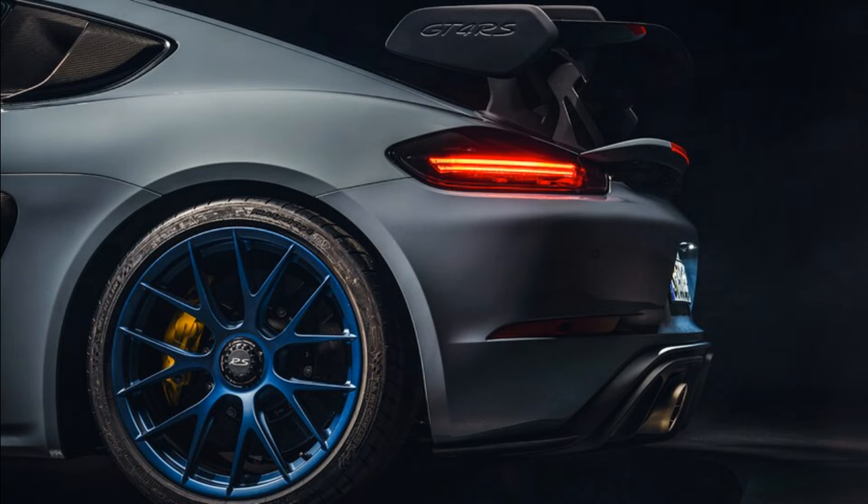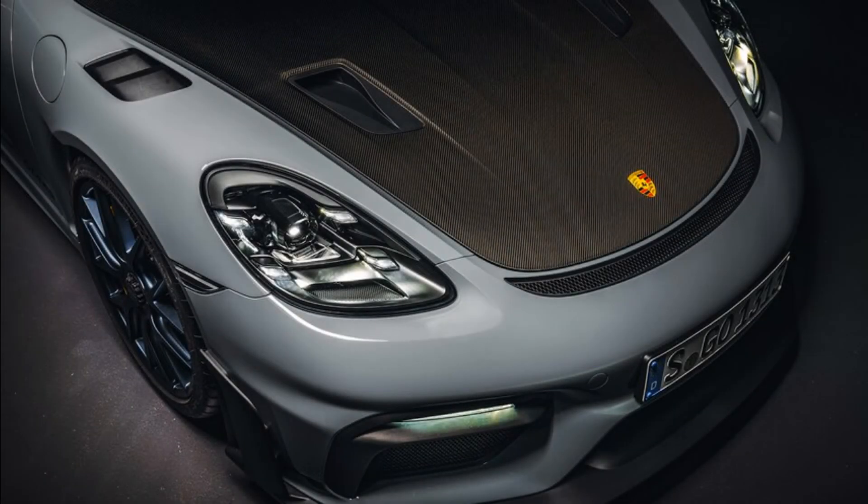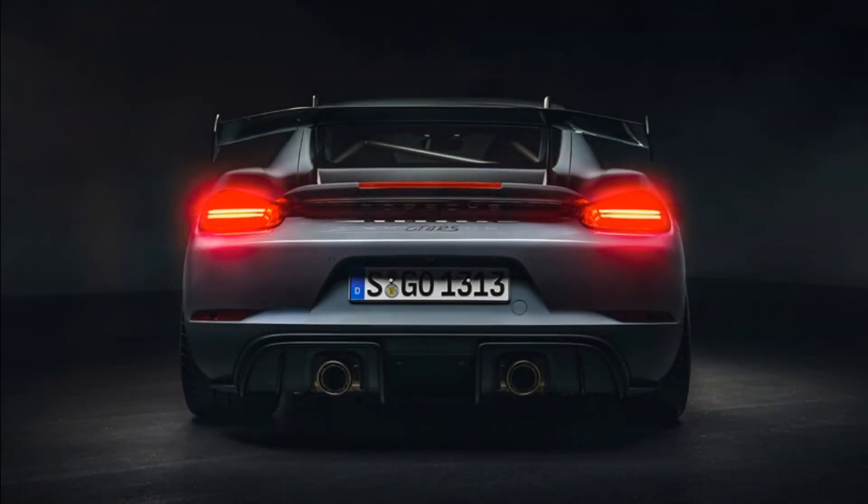Limit understeer and underwhelming power are factors in the base model, but it's still quite delightful. The GTS 4.0 model edged out a comparison test win over the mighty C8 Chevrolet Corvette, although the GT4 lost to the BMW M2 CS for not being quite as fun. We headlined our 718 Cayman GT4 pros and cons review as 'ultimate track tool,' a title that we may need to revisit now that the GT4 RS model has debuted.